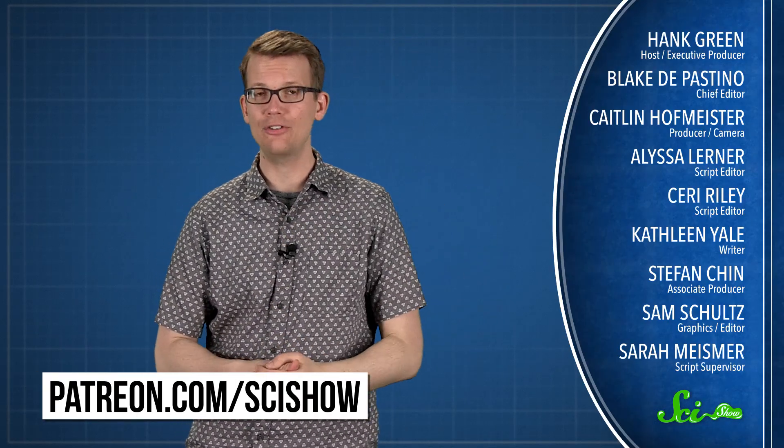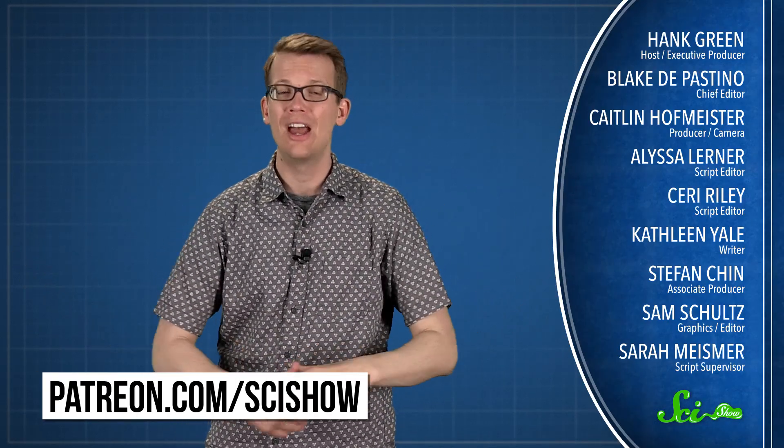Either way, it's a fascinating look at the strange ecosystems that can form in extreme places. Thanks for watching this episode of SciShow, which was brought to you by our patrons on Patreon. If you want to help support this show, go to patreon.com/scishow. And if you just want to keep getting smarter with us, you can go to youtube.com/scishow and subscribe.